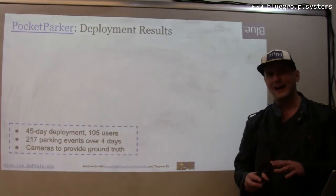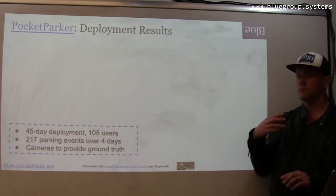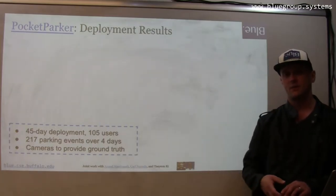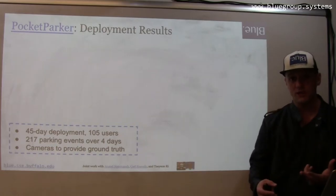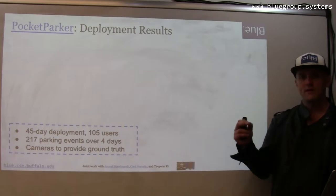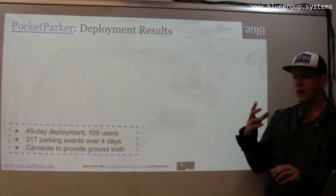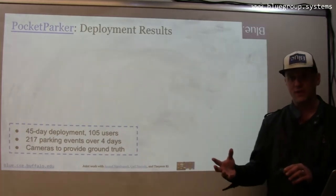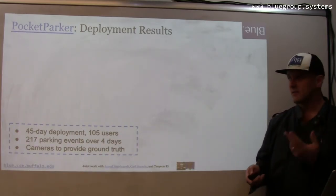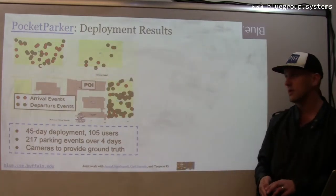We're systems people, and so we are not satisfied with simulation results — we want to look at how things work in the real world. We deployed PocketParker as a full app, experimenting with a number of different features including activity recognition, with results in the paper describing those. We deployed this app for forty-five days in several parking lots surrounding our building. There were one hundred and five people that eventually used the app, and the events we studied fell into a four-day period where we did some camera instrumentation of the lot.